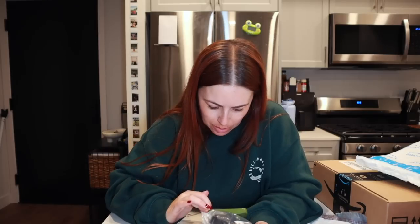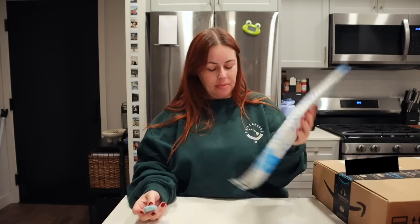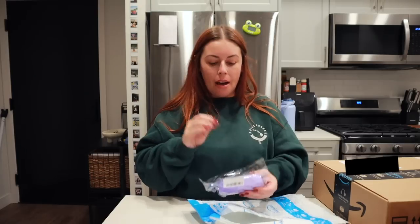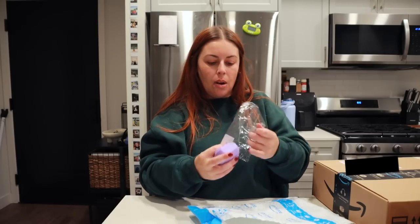The next package - earmuffs. I have zero memory of ordering these. It says my name but I did not order these - things took a weird turn. Then this one I did order: ice roller molds. I've been seeing ice rolling all over my TikTok. I'm really excited to try it because people rave about how good it is for your skin.